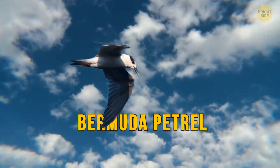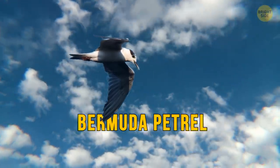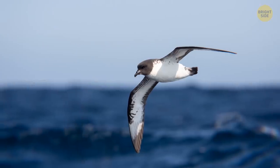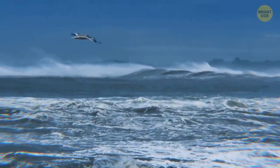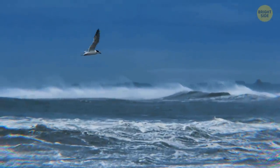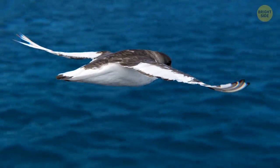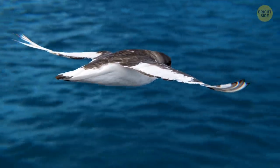The Bermuda petrel is the national bird of — yes, you guessed it — Bermuda. It's the second rarest seabird on the planet. In fact, people thought it was extinct until 1951, when they spotted a few on the island. It has an eerie cry that'll send shivers down your spine.